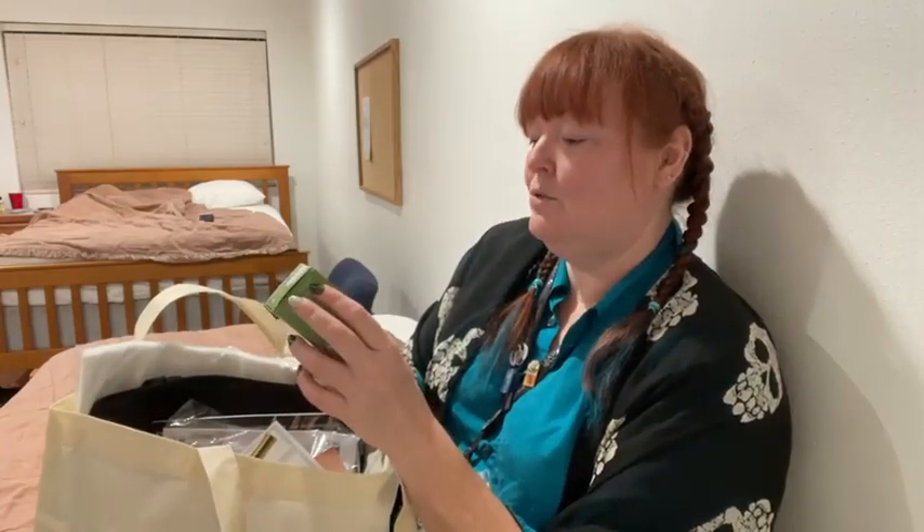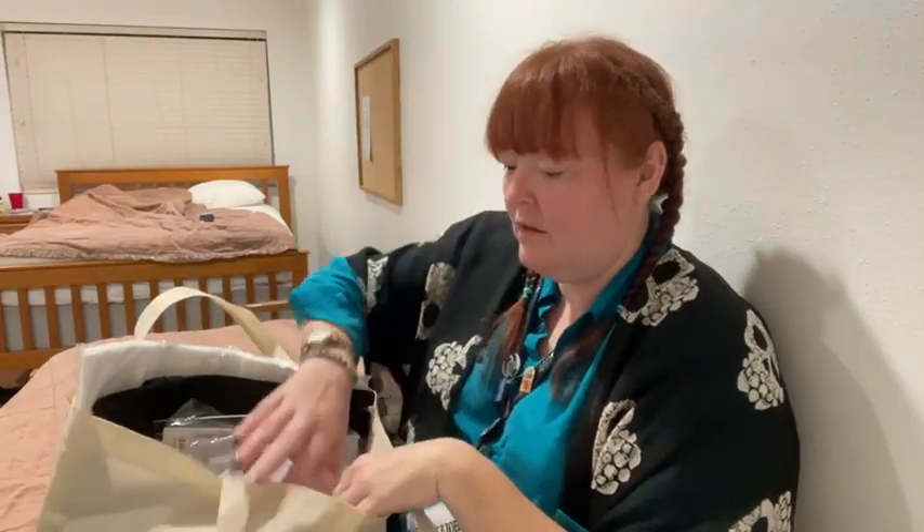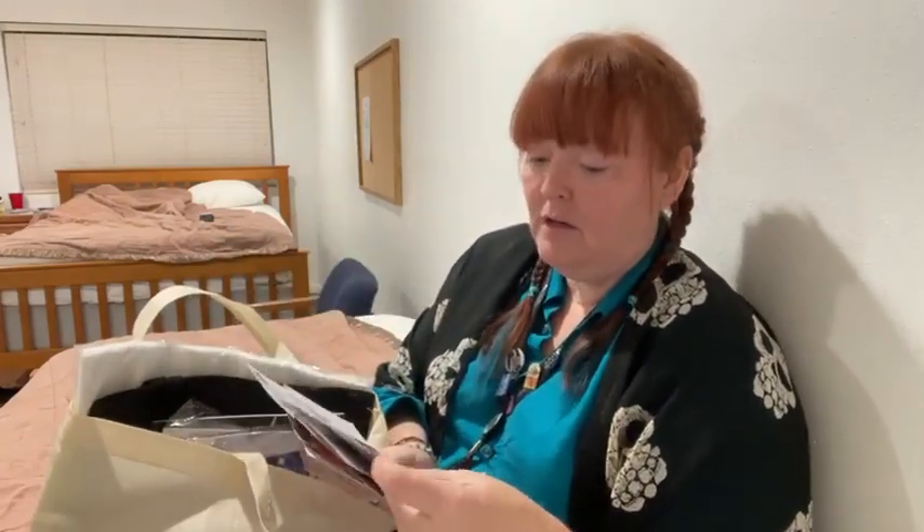Here are some cool little lint-free gel wipes from Intrinsics that are in the goodie bag. We also have a card from Sew Gel Mills — they had some classes as well as some items in the raffle.